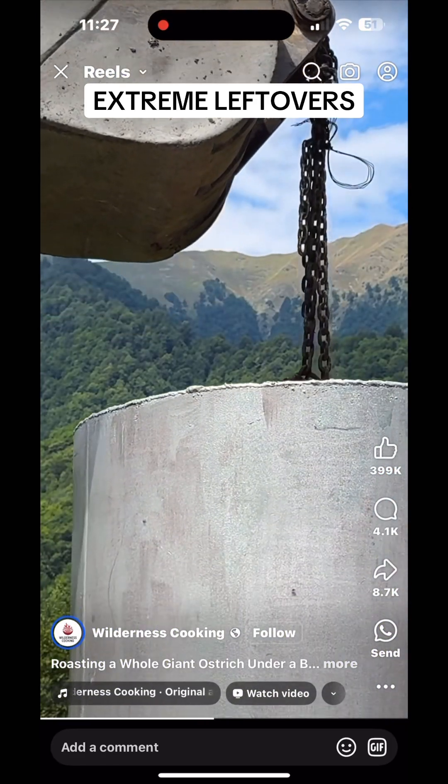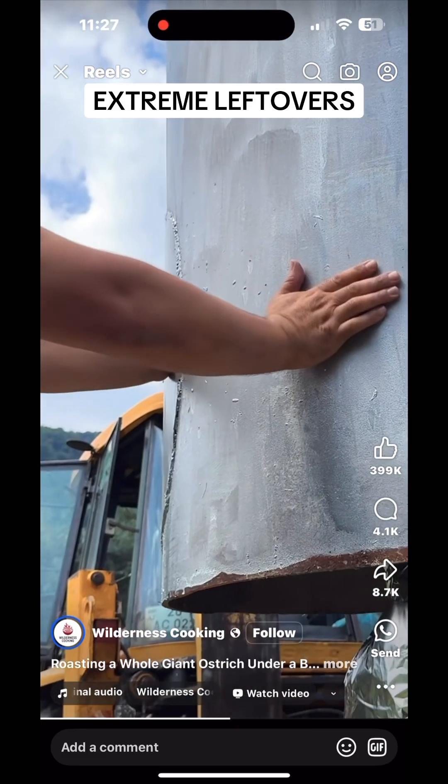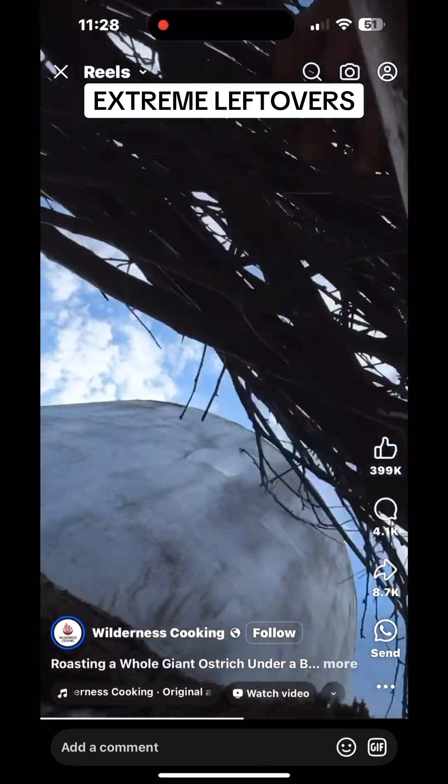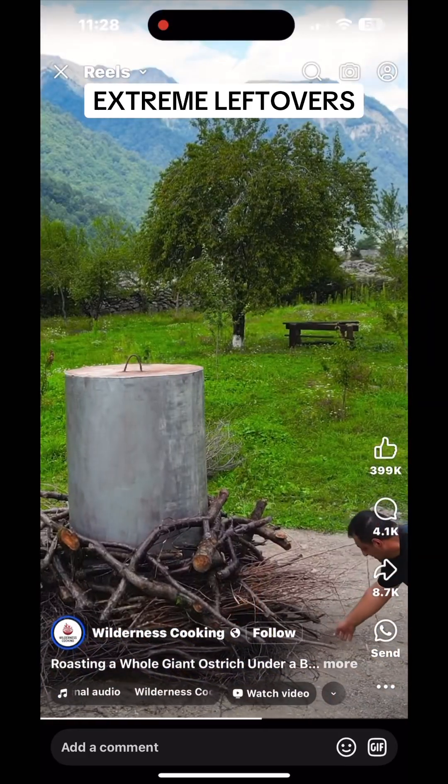Is ostrich considered poultry? Technically, ostrich is classified as poultry because it's a bird, but its taste and characteristics align more with red meat than traditional poultry like chicken or turkey.